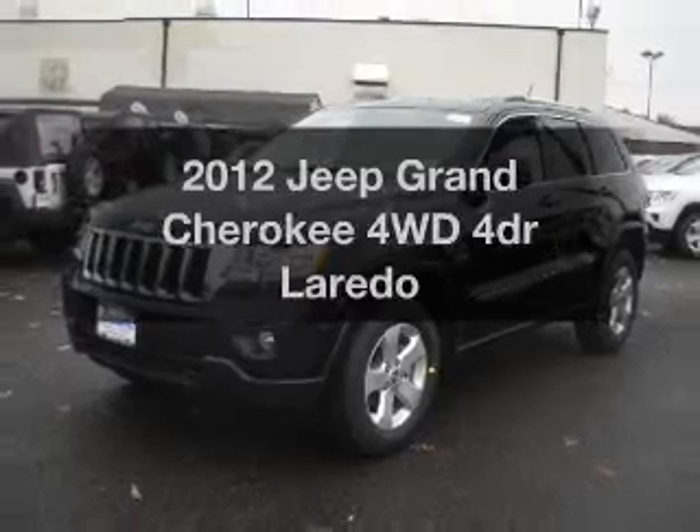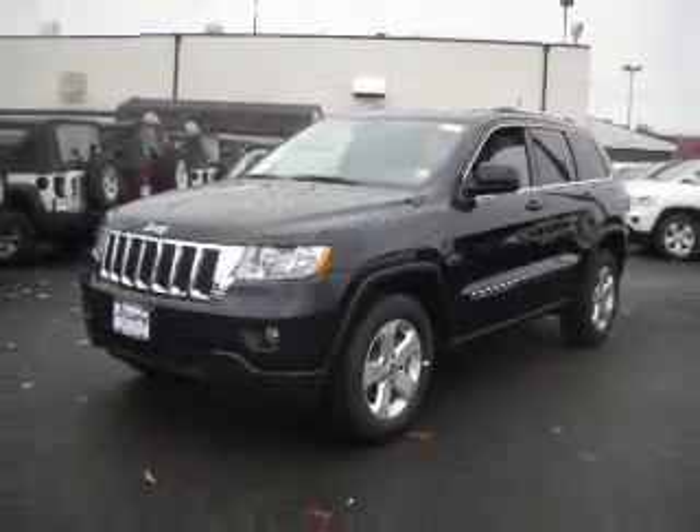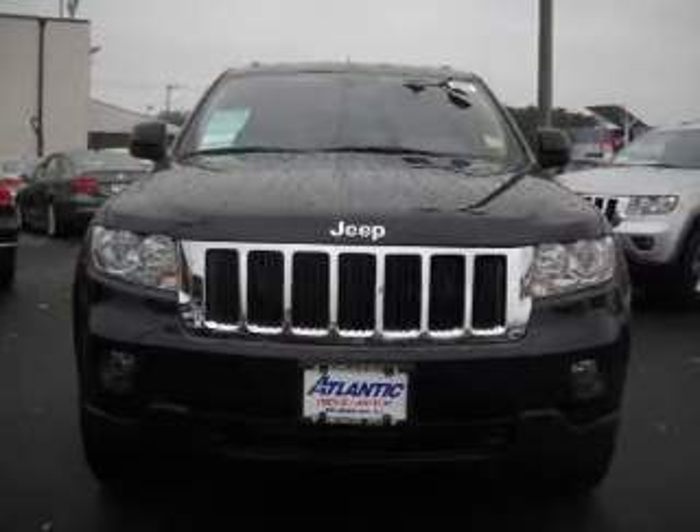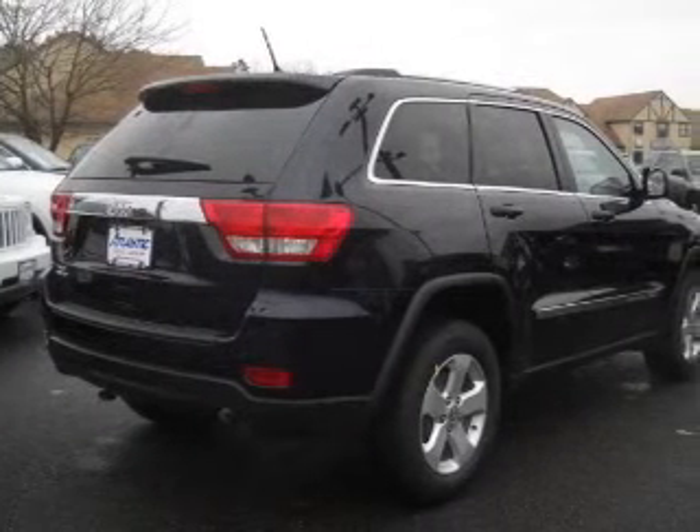Check out this 2012 Jeep Grand Cherokee. If you're looking for an automobile with great attributes, look no further. With a reliable engine connected to a smooth shifting automatic transmission,